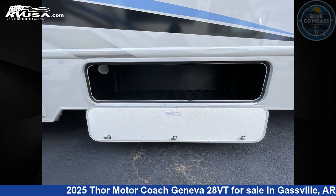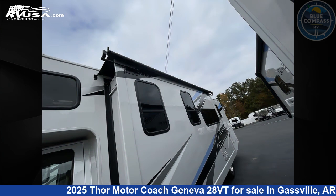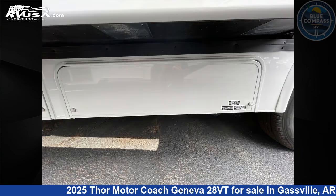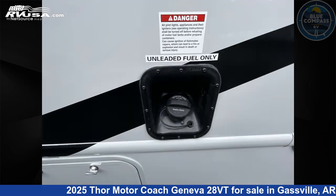This new Thor Motor Coach is 30 feet 0 inches in length and features sleeps 6, a slide-out, and 40 gallons fresh water capacity. The floor plan layout of this Class C features bunk over cab, outdoor entertainment, outdoor kitchen, and rear bedroom. This 2025 Thor Motor Coach Geneva 28VT is built on a Ford E-Series chassis.